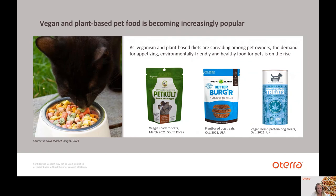Vegan and plant-based pet food is also becoming increasingly popular. Innova reports that plant-based or vegan pet food launches are growing almost six times as fast as overall pet food launches over the past five years on a global level. Dog treats and snacks hold the largest share in plant-based vegan pet food, and new sources of plant protein are making their way into pet food. The traditional pea protein is the fastest growing in pet food; however, hemp protein is also on the rise.